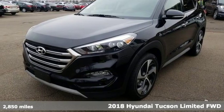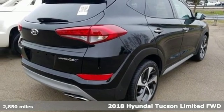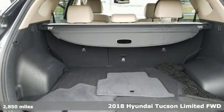Here's a 2018 Hyundai Tucson — premium space, spirited performance, and a healthy dose of fun for all who ride inside.